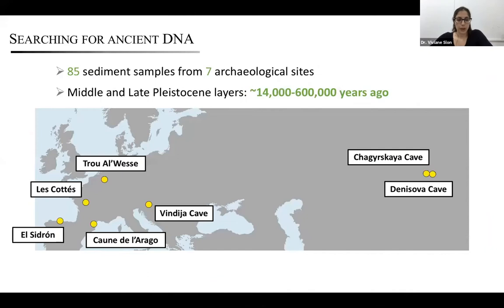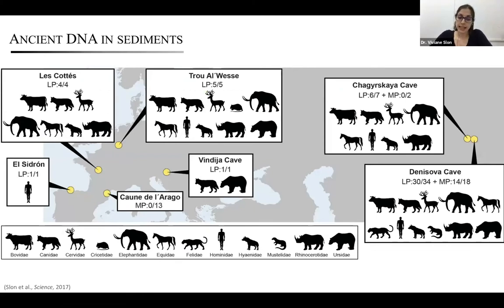To test this possibility, we collected 85 sediment samples from seven archaeological sites across Europe — all sites where we knew hominins once lived based on the archaeological record — from sediment layers dated to between 14,000 and over 600,000 years ago. We extracted DNA, isolated mammalian mitochondrial DNA, and used a methodology to authenticate whether these came from ancient DNA or present-day contamination. We were able to retrieve ancient DNA in six out of the seven sites. The only site where it did not work — Combe Grenal in southern France — had sediment samples older than the others by several hundreds of thousands of years.